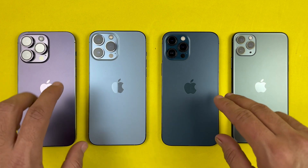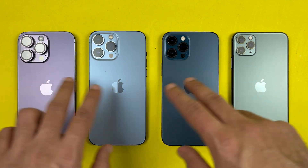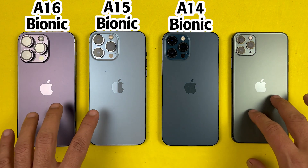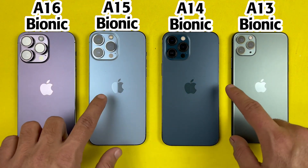Hey, what's up guys, this is Mehran from Dynamic Tech and today we are about to do the N22 benchmark test between the A16 Bionic, A15 Bionic, A14 Bionic, and A13 Bionic.